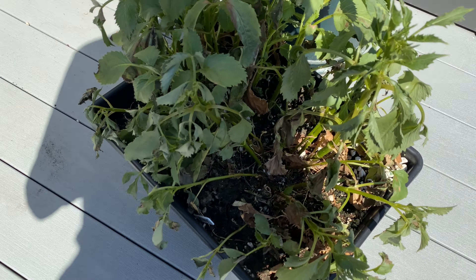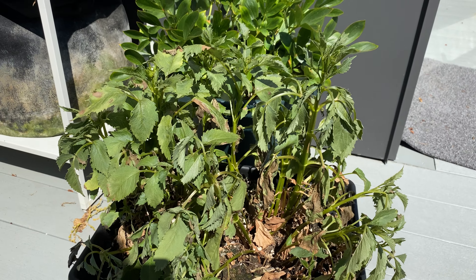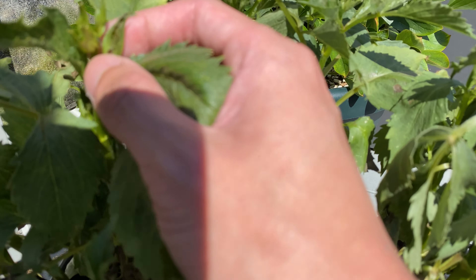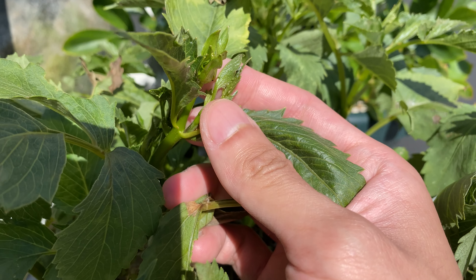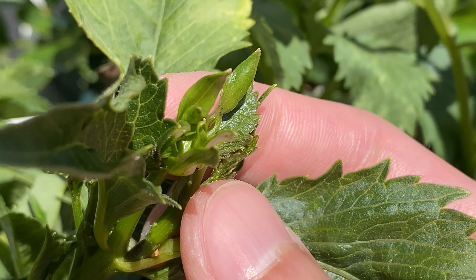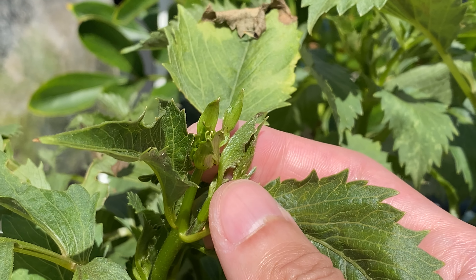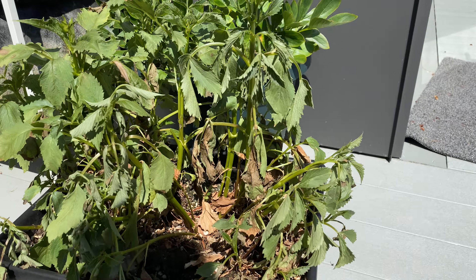Here's the dahlia. Right here you can see some damage already to the right, and to the left there's a new flower forming — you can see the flower bud. This side is pretty damaged by the heat.